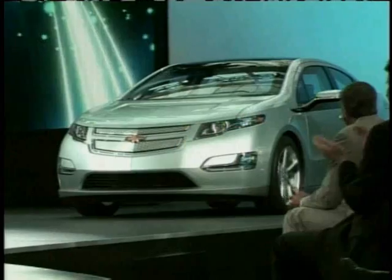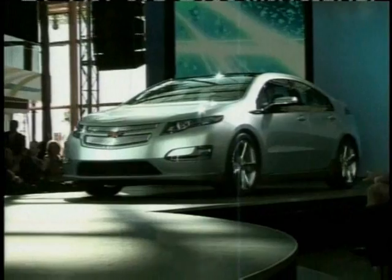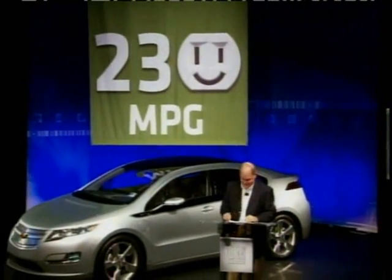Now that several automakers have announced plans to roll out electric cars in the near future, the question becomes, how do they do it? How can an extended-range electric car like the Chevrolet Volt achieve triple-digit fuel economy?